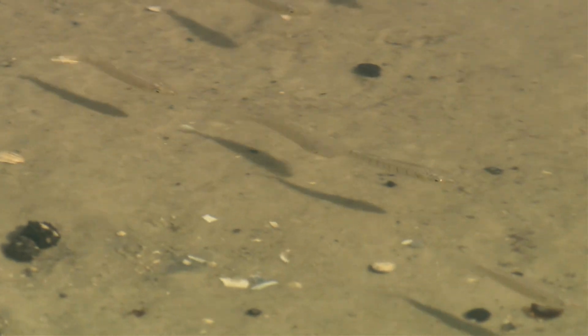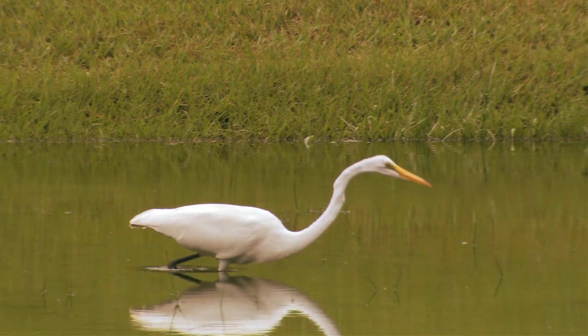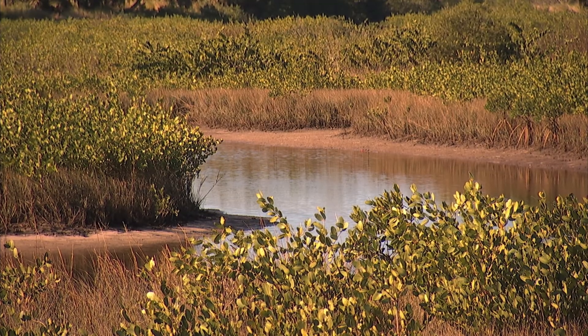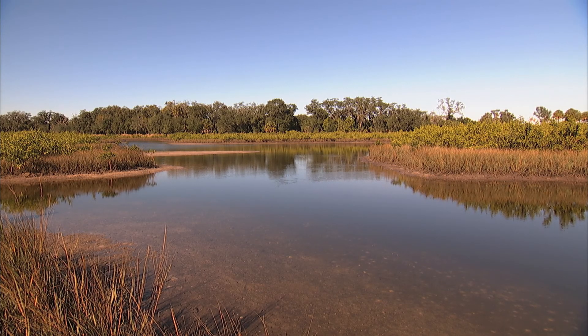Both the salt marsh and the mangrove forest provide very important habitat and water quality functions. They provide habitats for all sorts of little fin fish, crabs, shrimp, as well as wading birds, and a host of other estuarine creatures, as well as help filter the water to remove nutrients and potential pollutants that might be washing down from the upstream watershed.